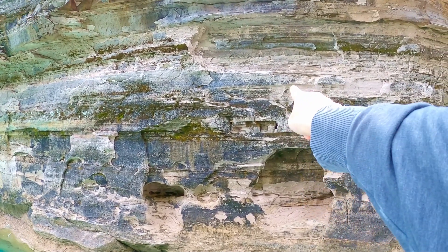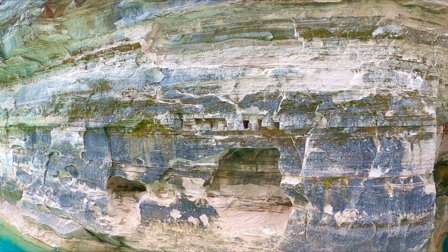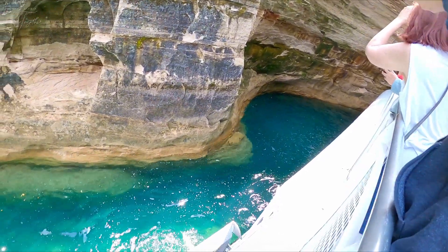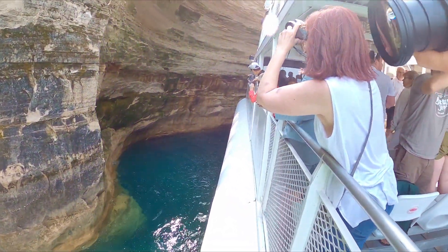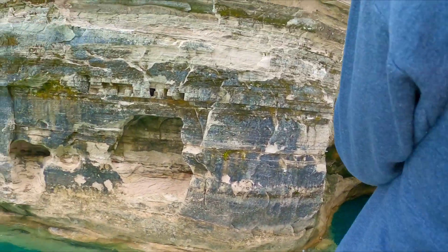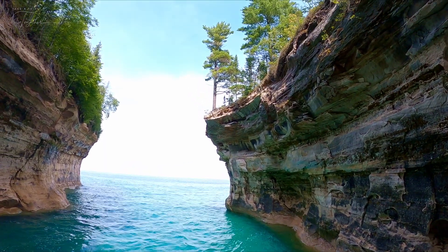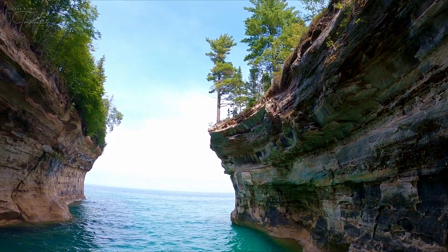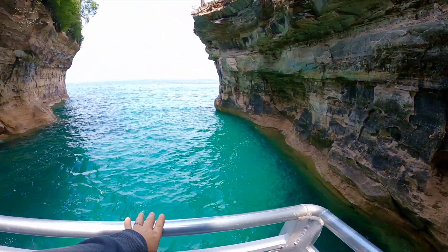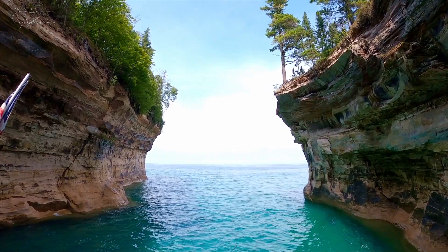Look at those straight in. This is called Chapel Cove. Wow, look behind. Look over the side — you can see down at the bottom of the boat. Water depth is 18 feet. That is an awesome picture.